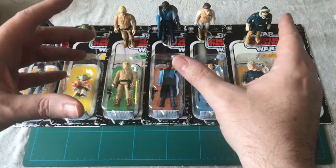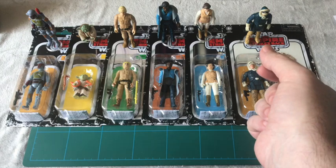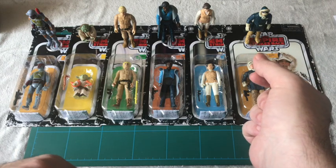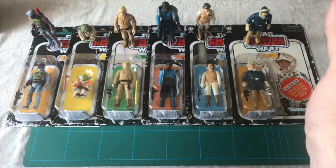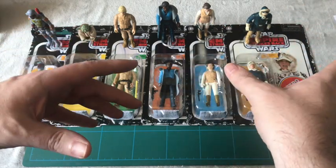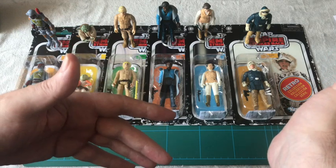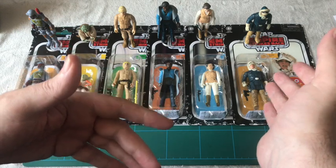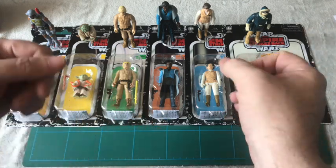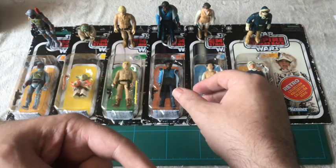I'm going to go through each company, website, or shop and give them a rating in different categories. The categories are going to be: stock, customer service, communication, delivery time, postage, packing, and then an overall score. For the first two I'm also going to include an extra category of returns, which is not applicable to the rest of them.